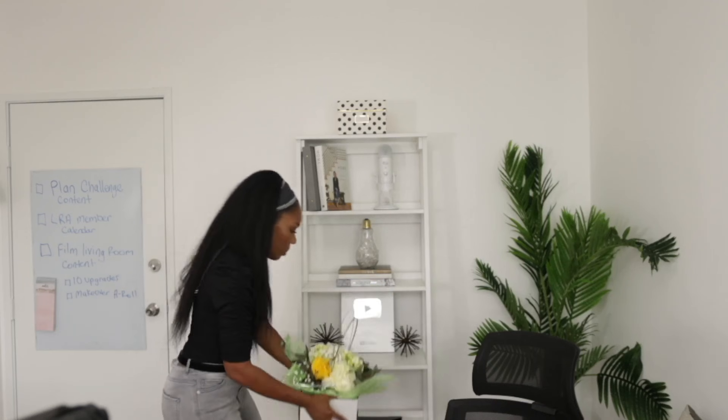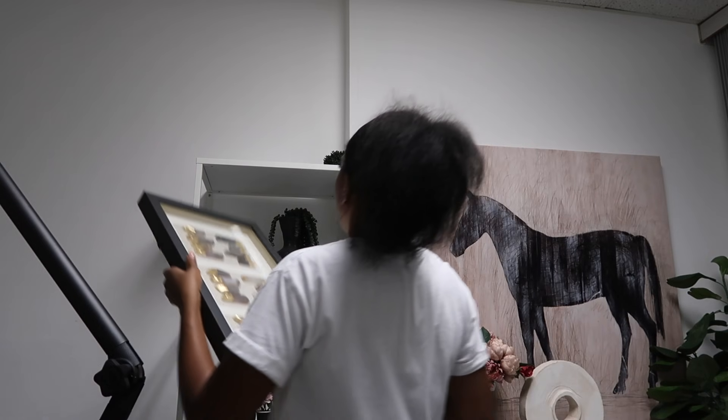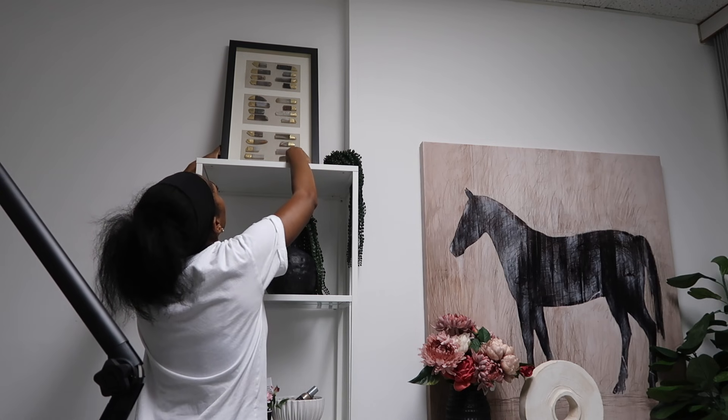I've also added more color to the space. I know it's very trendy for everybody to just do black and white or very neutral tones, but I'm kind of getting bored with that. I want to challenge myself to decorate with more color because I feel like it challenges you more, and when you're challenged you're growing. Plus, the color blue is supposed to help you concentrate and focus.